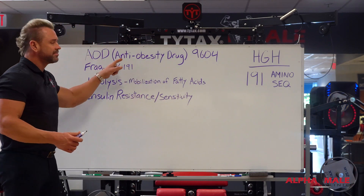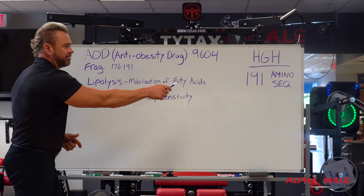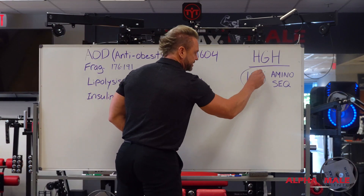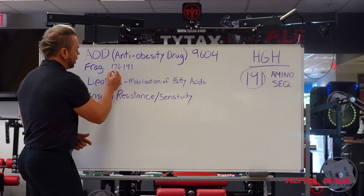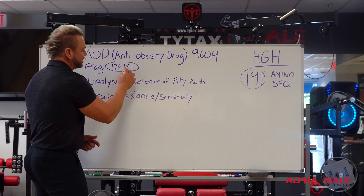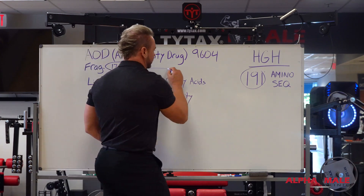What AOD is, is what they call a frag or fragment of this 191 amino acid sequence. To be specific, it's actually amino acids 176 to 191 — the very end of that amino acid sequence.